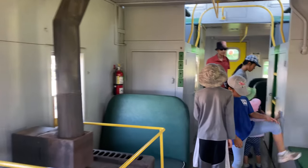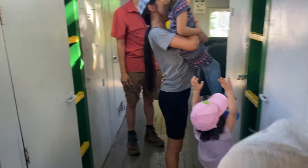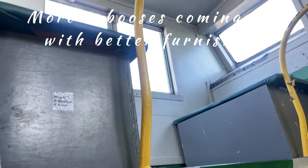The train crew consists of the conductor, brakeman, and flagman. The caboose typically includes a desk for the conductor, bunk beds for sleeping, a toilet, a water supply, a stove for heating and cooking, and an ice box.